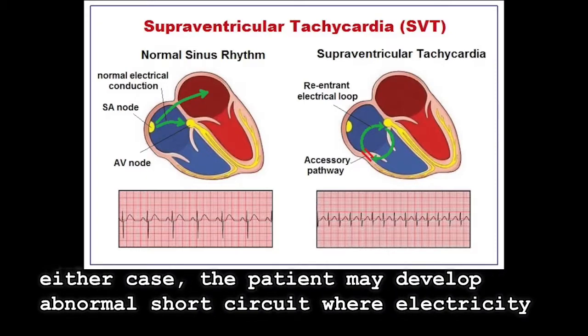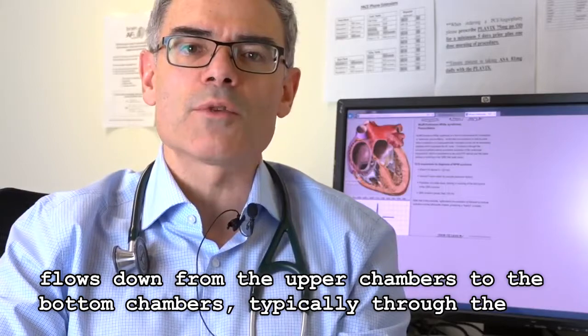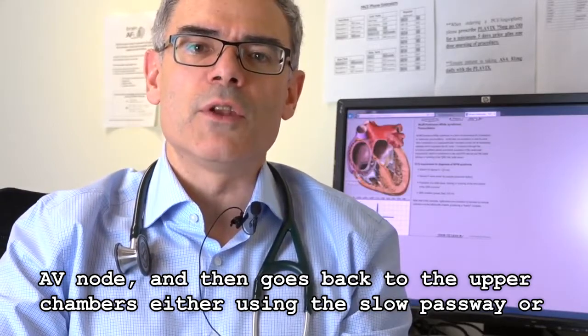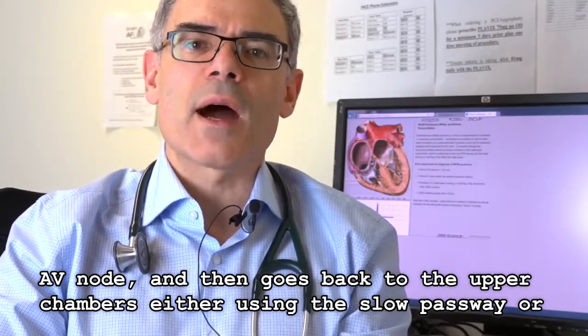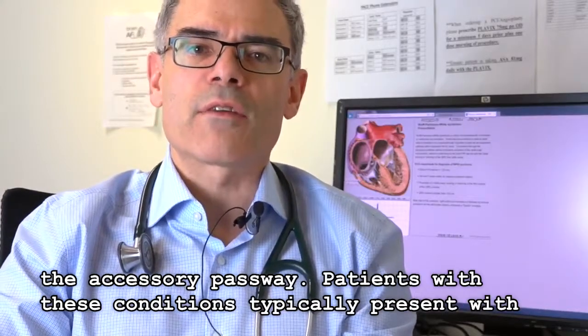In either case, the patient may develop an abnormal short circuit where electricity flows down from the upper chambers to the bottom chambers, typically through the AV node, and then goes back up to the upper chambers using either the slow pathway or the accessory pathway.